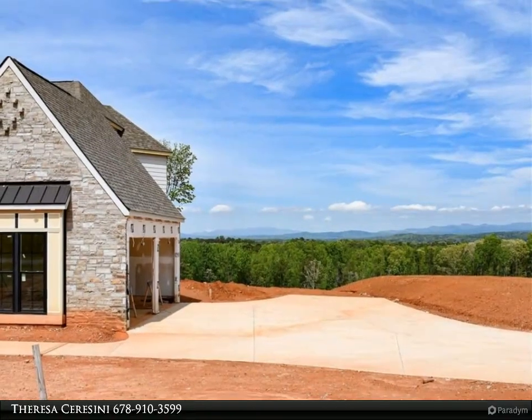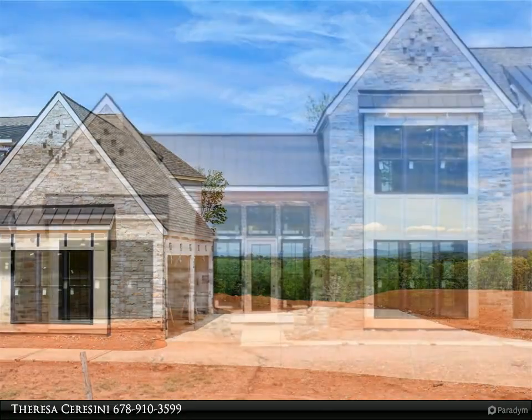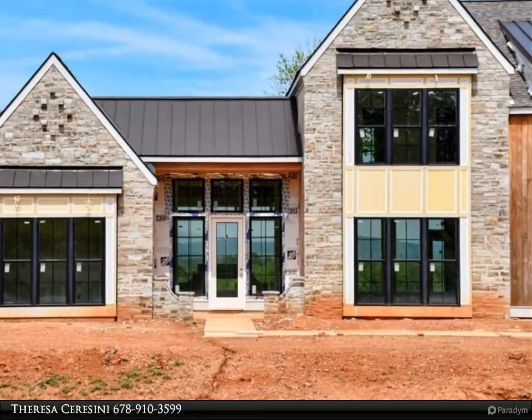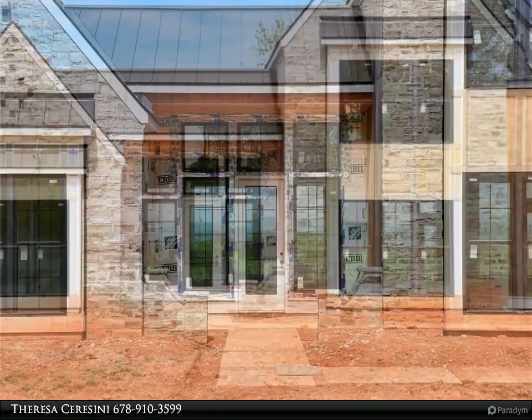Ascending the stairs, you will see the custom trim paneling and tiled fireplace seamlessly extending from the living room to the loft. The loft provides unparalleled views of rolling pasture hills and multiple mountain ranges.